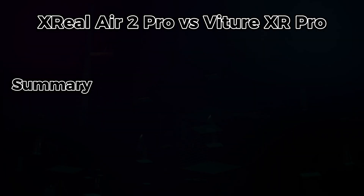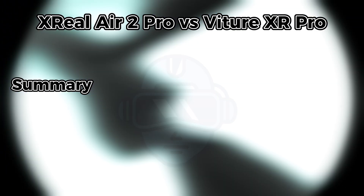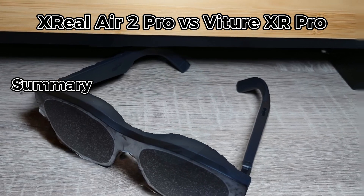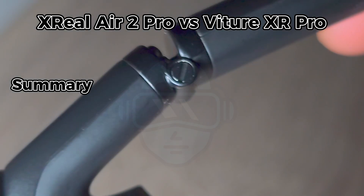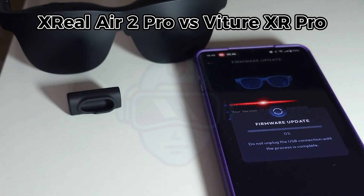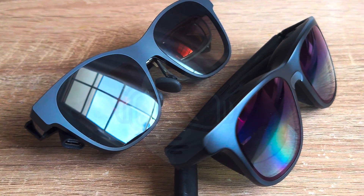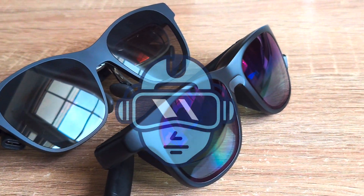The Xreal Air 2 Pro and Victor XR Pro have both similar specs. Some of the differences related to how image quality is perceived are determined by hardware limitations and software updates. For example, brightness can't really be safely changed with a software upgrade as it would be limited by the physical components. But firmware updates and companion apps could, among other things, make the color more accurate in the future if the algorithms are improved. This is all for now — thank you for watching and see you later.